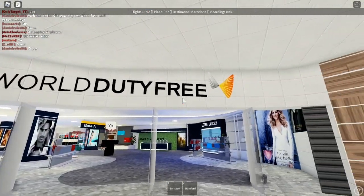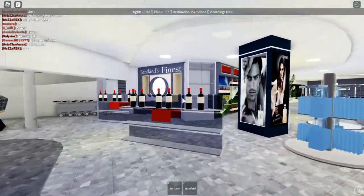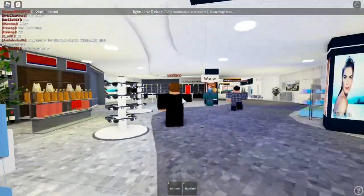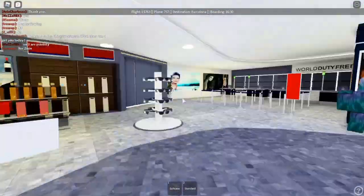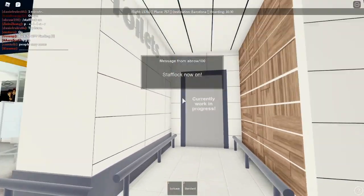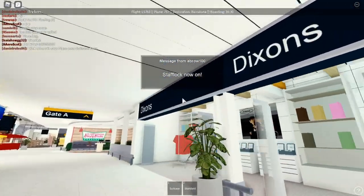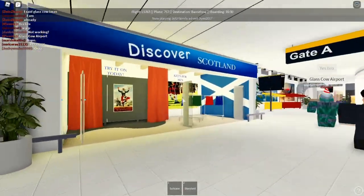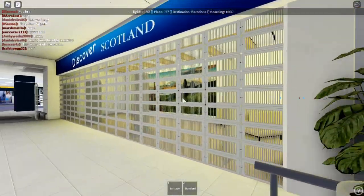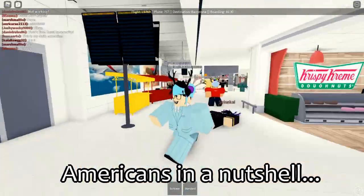Here's the World Duty Free. Not gonna lie, I feel like this is gonna be my favorite part of the airport. Right off the bat, this feels like a mall. We have beauty products, drinks, wine, glasses, more alcohol over there, and toilets that are currently work in progress — so they'll add those eventually. We have more stores over here: Discover Scotland, a store that's not open yet, and Krispy Kreme Donuts. Yes sir.